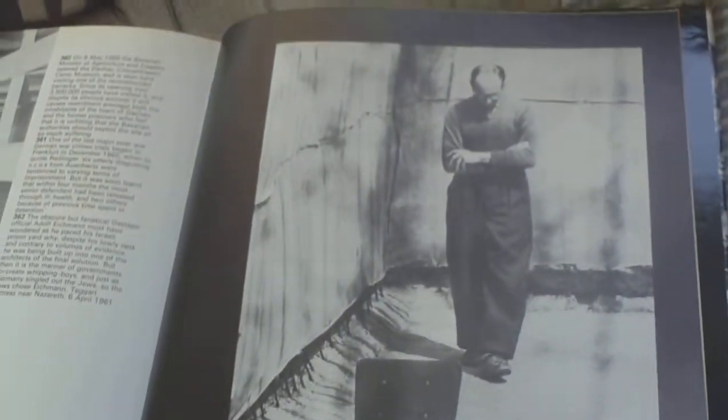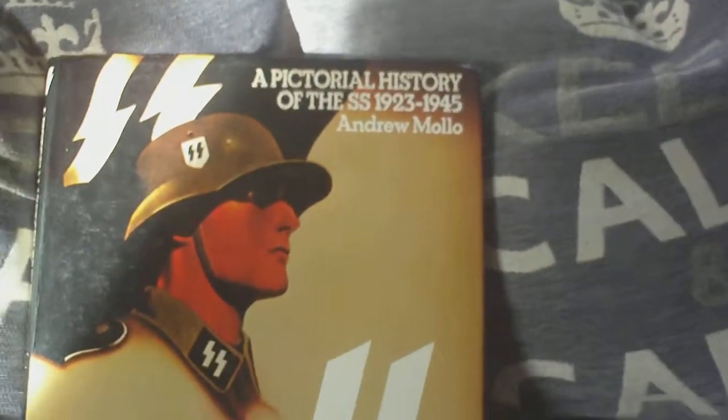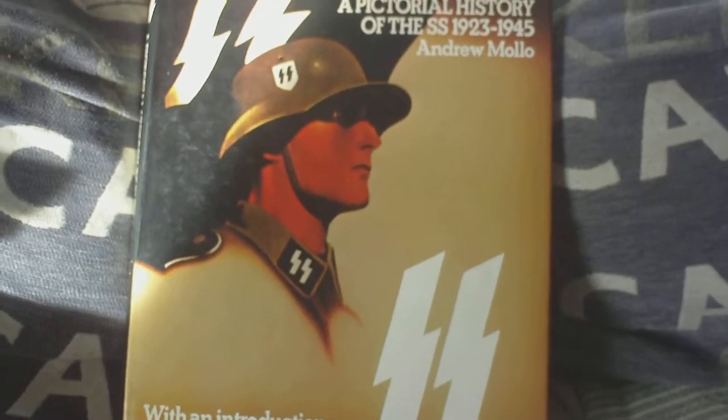That's Adolf Eichmann in his cell in 1961, and that's where the book finishes. So yeah, it is a really good book — 'SS: A Pictorial History 1923 to 1945' by Andrew Moore.